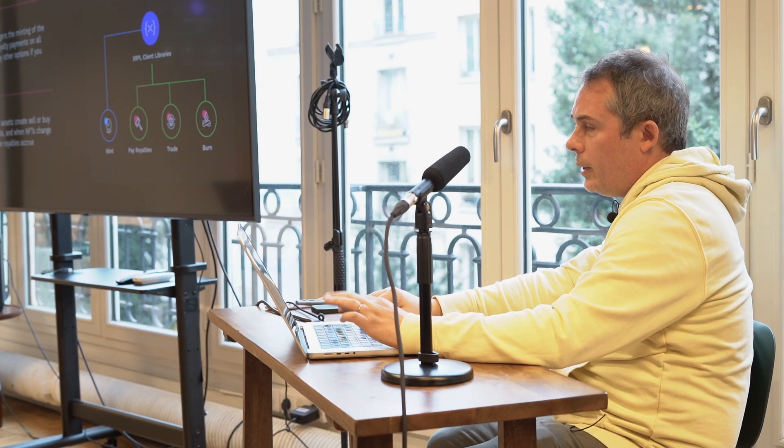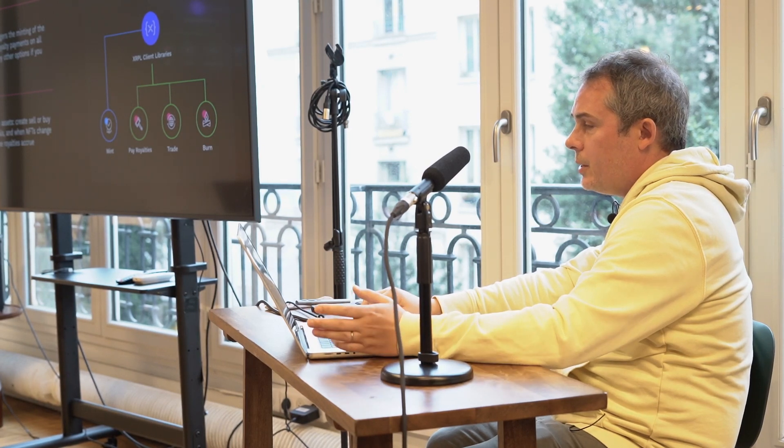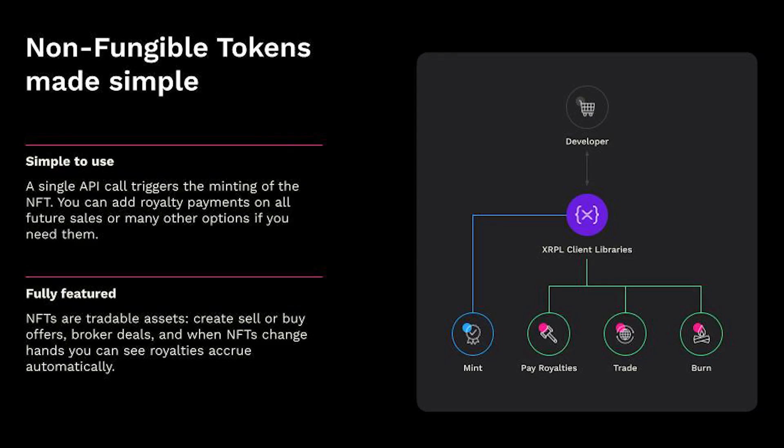All of this is built on top of the main APIs and included in all the SDKs we're going to show you today. You have the ability to manage your NFT minting and trading. They're simple to use — there's one central API call that triggers the minting of the NFT, and you can add the royalty payments. There's one stop shop to mint the NFT with all its properties.